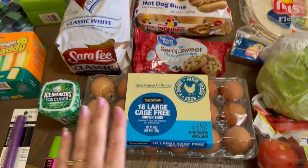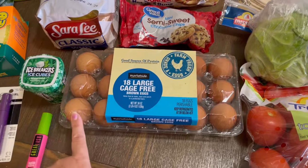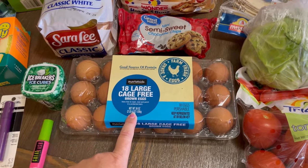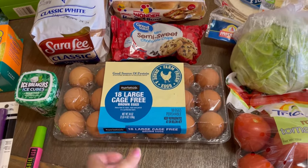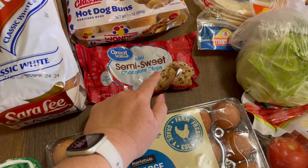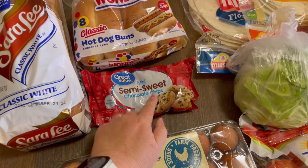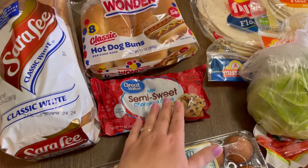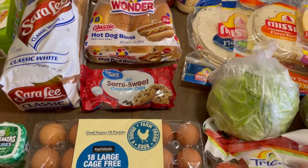This 18-count of eggs was the same price as the Great Value white eggs, and I prefer these brown eggs so I went ahead and got them — I think they're cage-free now. I'm also going to hopefully make some oatmeal chocolate chip cookies. I like these mini chocolate chips and I have a lot of oats that I need to start using up, so I'm going to make some cookie dough, cook some, and put some in the freezer.